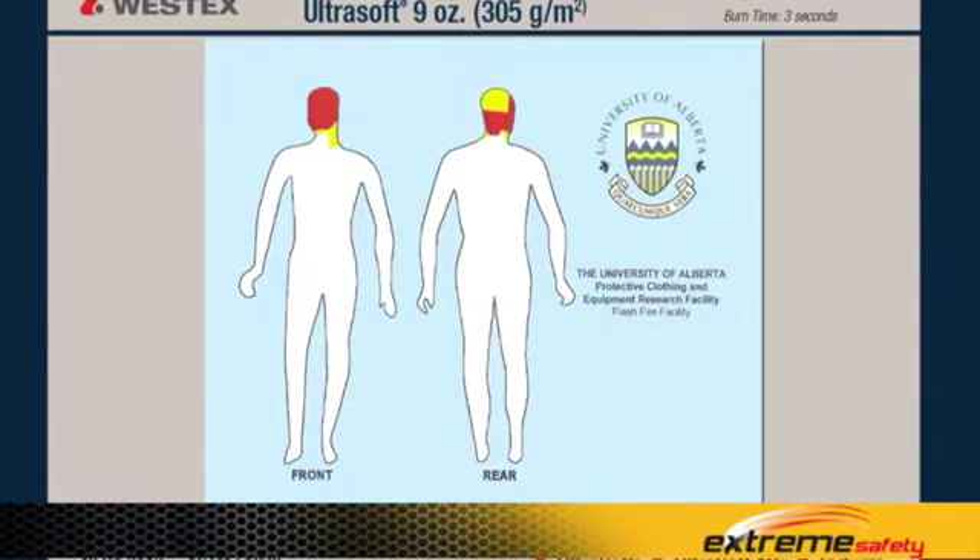Here's the body burn silhouette for the Westex Ultra Soft 9-ounce coverall, and as you can see, it averages about 9%. About 7% to 8% of that is the head and neck, which are exposed and uncovered, so there is little or no body burn through the coverall itself.